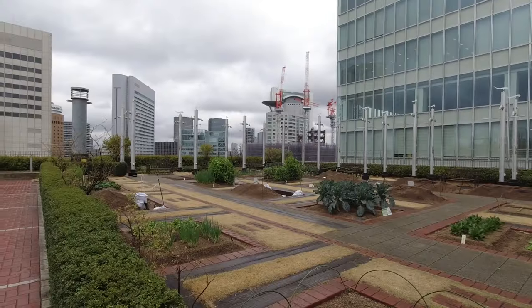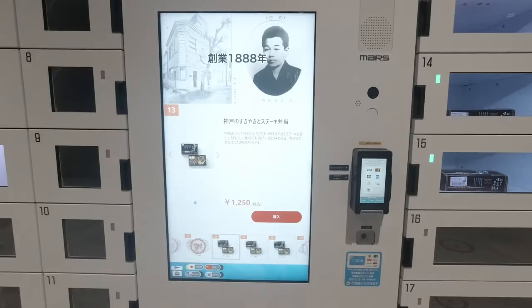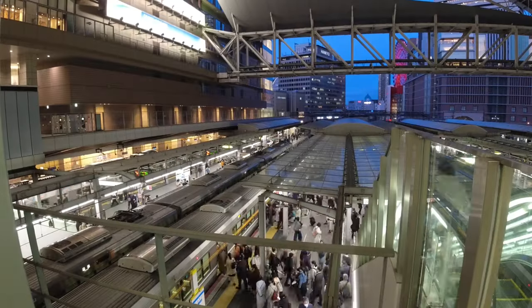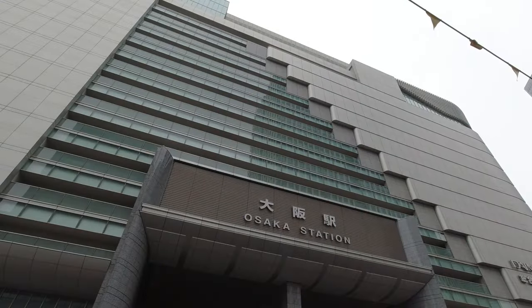A virtual aquarium, a farm in the sky and a mysterious vending machine that won't take cash? Join me for a tour of all the secrets hidden in Osaka station.